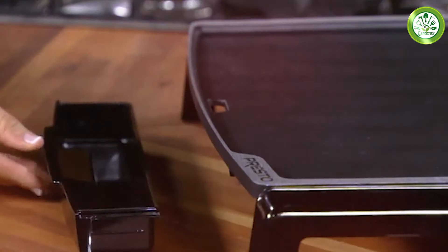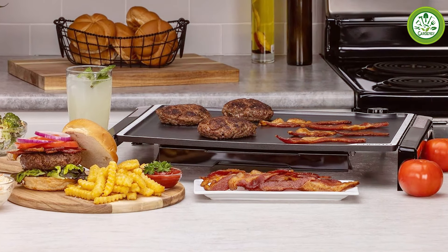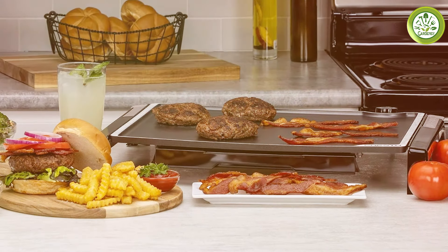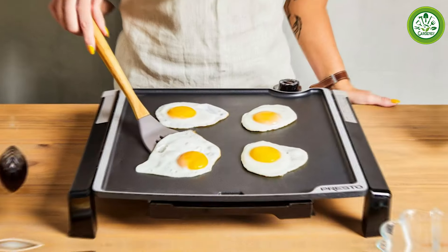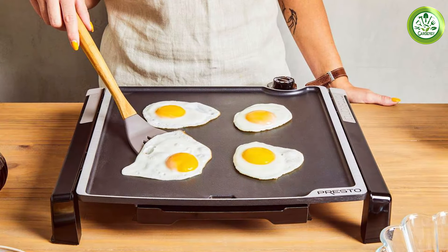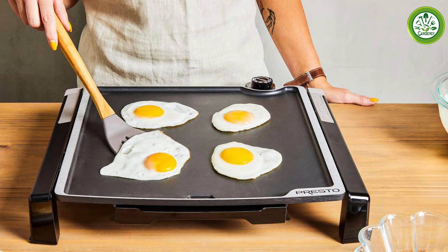This griddle heats up quickly and provides consistent temperatures across the entire surface, ensuring that your food cooks evenly. The non-stick coating is durable, making cooking and cleaning up afterward a simple task. With its adjustable temperature control, you can easily set the heat for different types of food, whether you're searing meat or making breakfast.